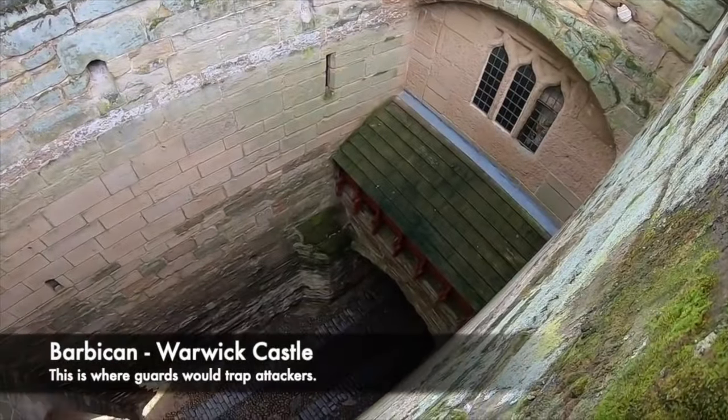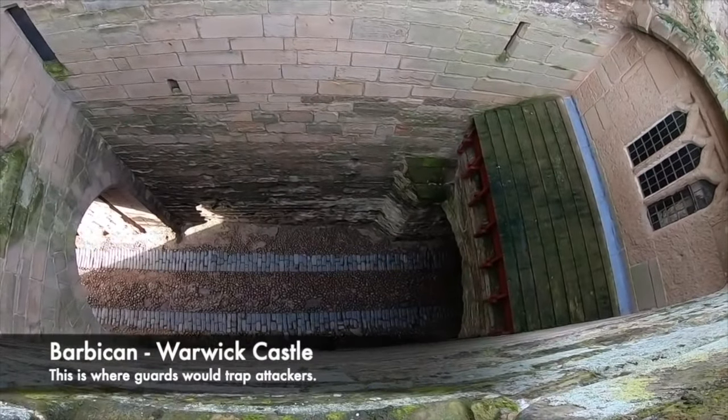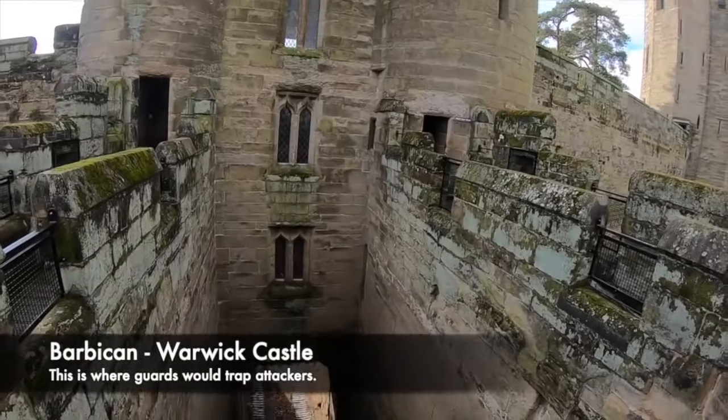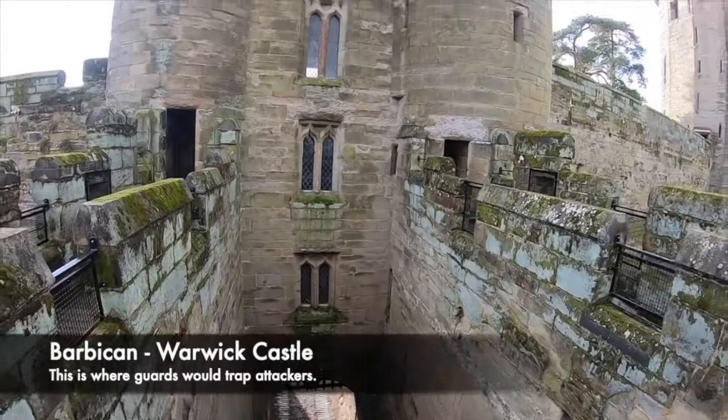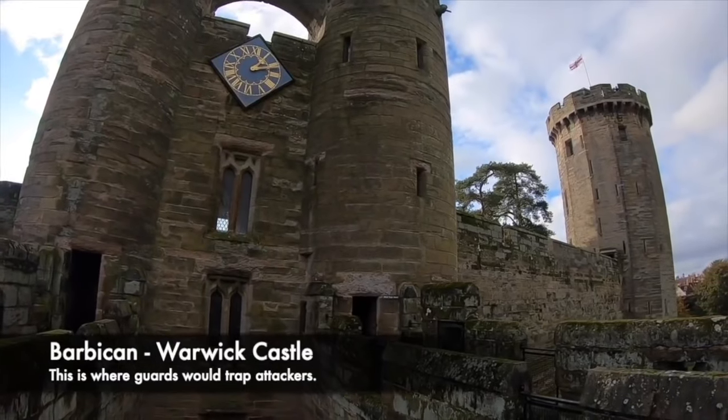Murder holes could also be found around the Barbican — a fortified outpost above a gate house which was used at times to lower a portcullis or a drawbridge. At Warwick Castle there is a Barbican above which allowed guards to trap attackers and then create a killing space where they could fire from above whilst they were in relative safety.